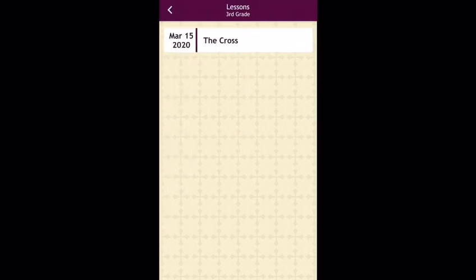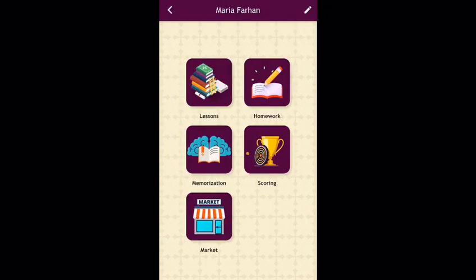Lessons: Every week, the lesson will be uploaded as a reference to help complete homework. This homework is then graded for points to be used at the market.